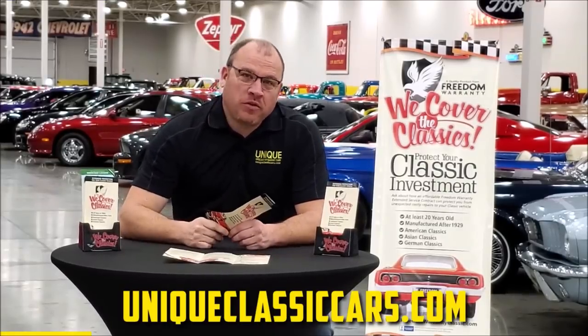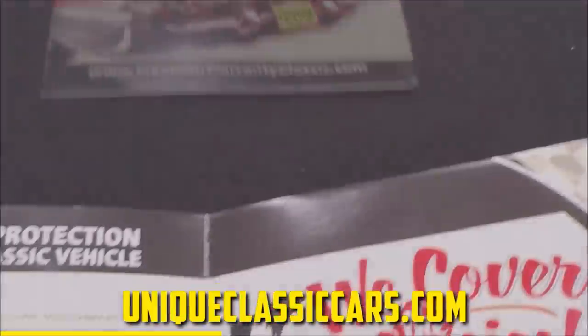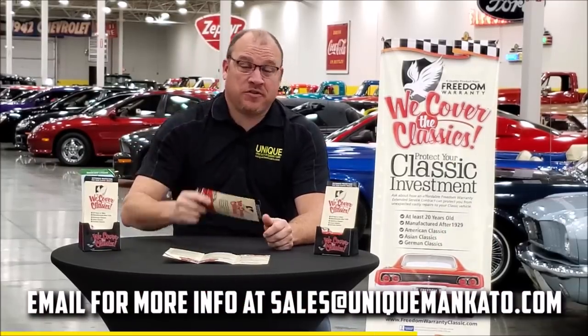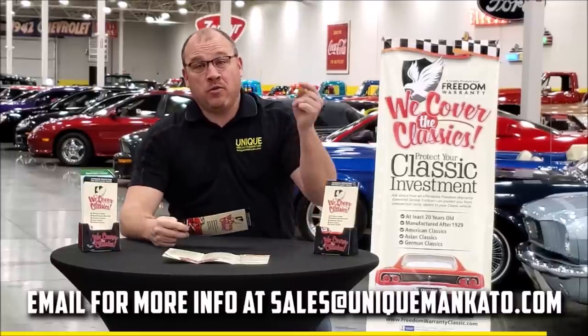Did you know this car qualifies for an extended warranty? It's just like the one you get at a new car dealership, except it covers your classic car. It covers all the major components like engine, transmission, and drivetrain, with coverage up to 10 years. Repairs aren't cheap — these extended warranties are a no-brainer. Contact us for a quote today.